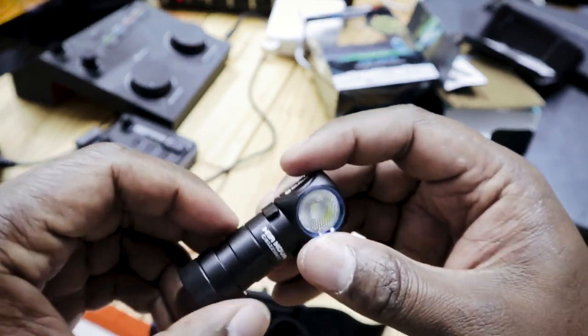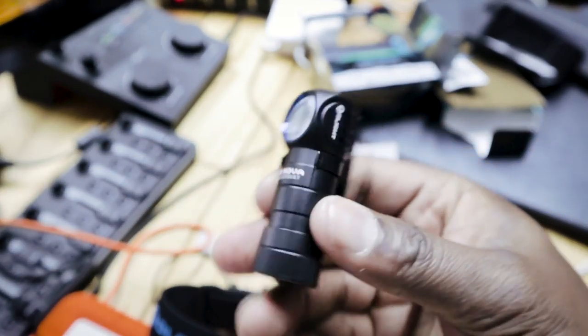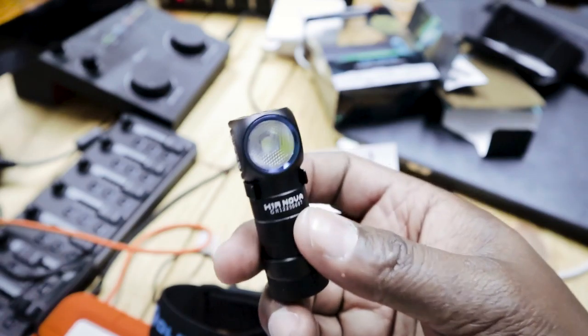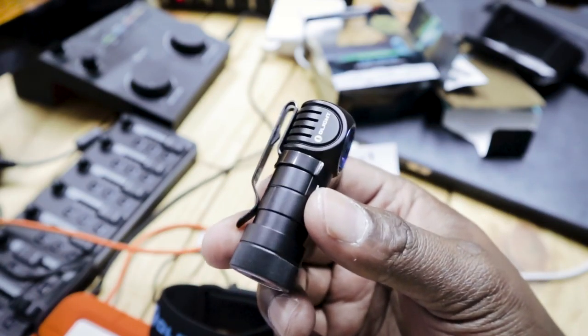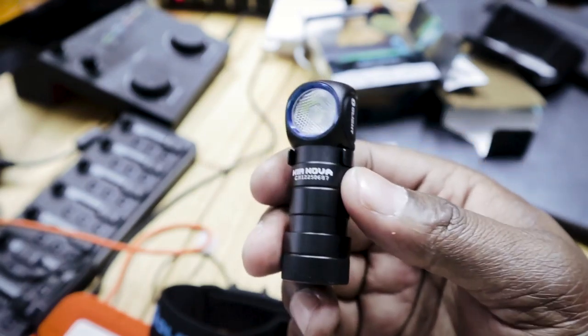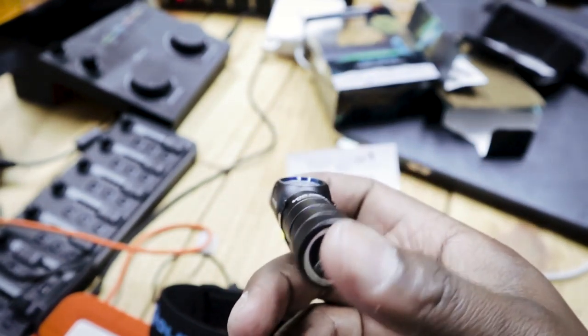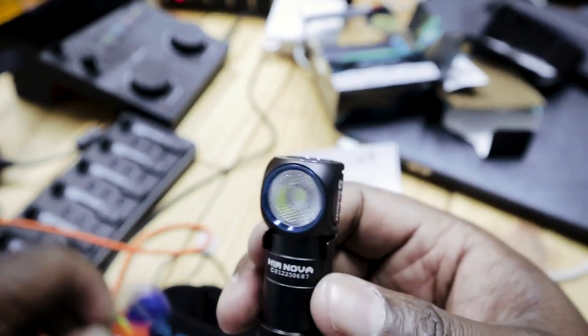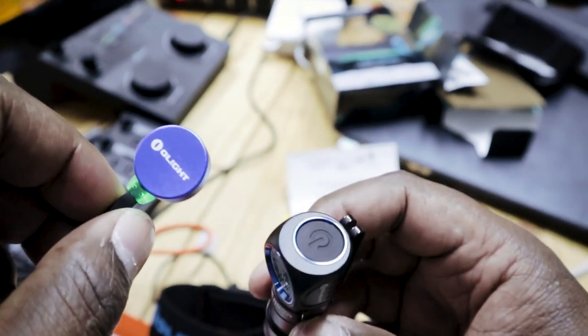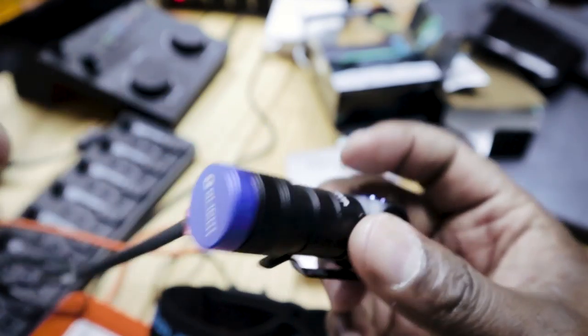Let's take that off again. Take it out of the headband. And snap back on the clip, which goes around something like that. So now it's got the clip back on it, and you can put that in your pocket or something.